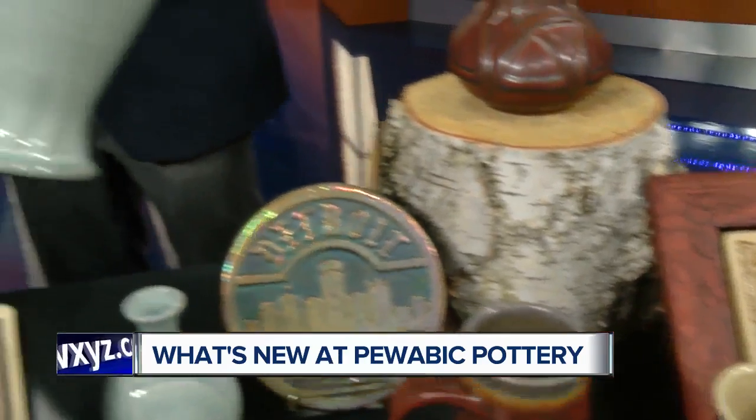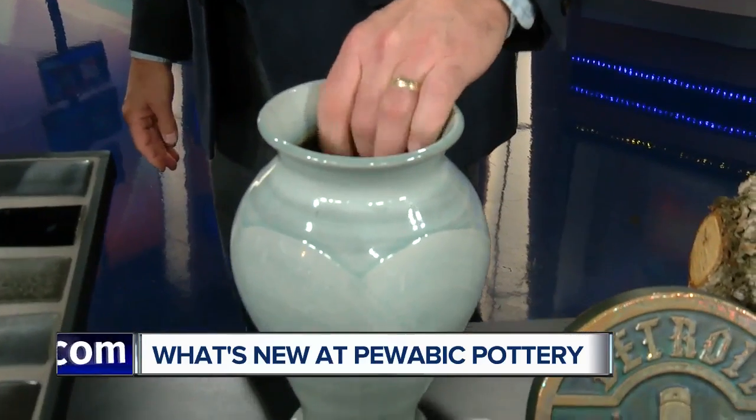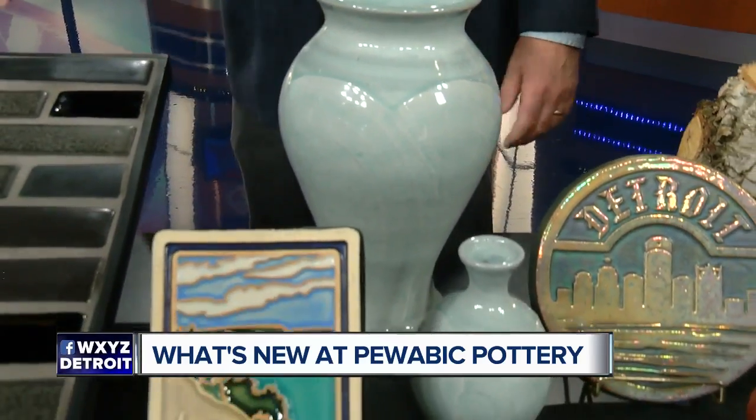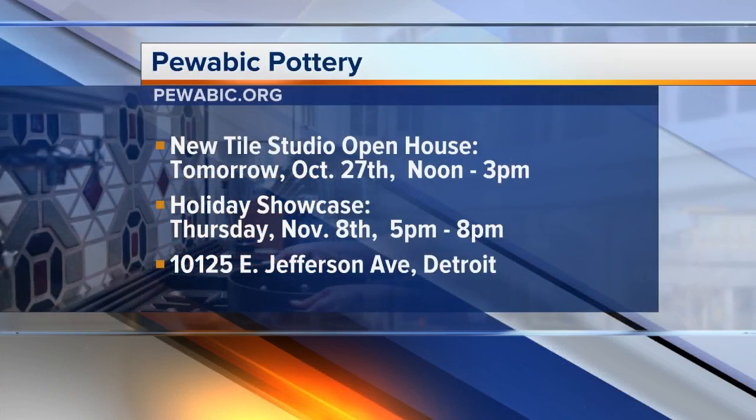This is a new glaze that we're releasing this holiday season — the frost glaze. We're getting ready for our new holiday open house coming up in about two weeks. But if people don't want to wait for the open house, can they come check out the new studio space? They sure can. We're open seven days a week, so come on down and see it. Saturday from noon to three is our open house to come see the new tile studio.